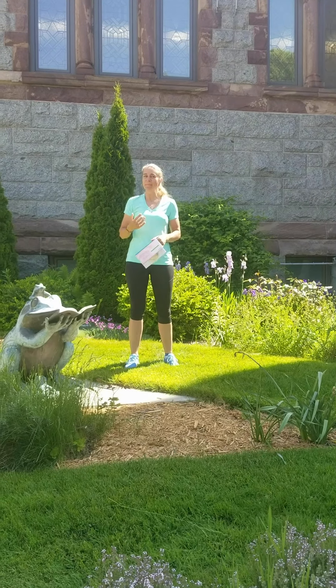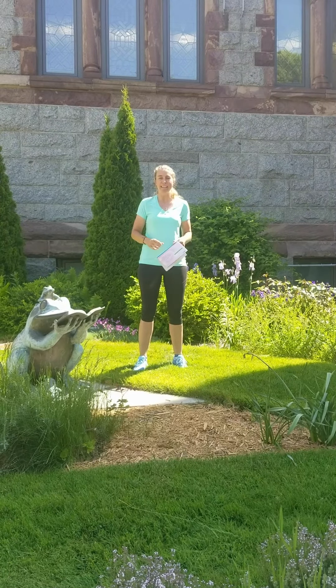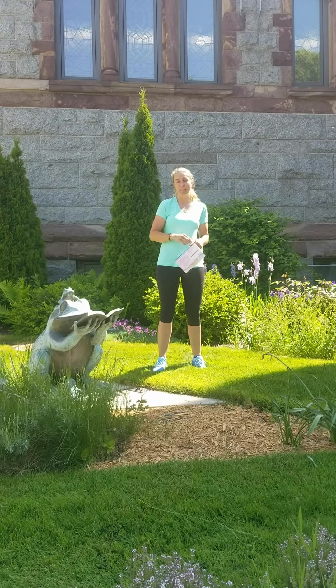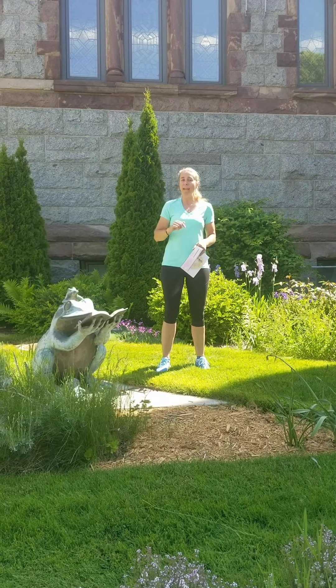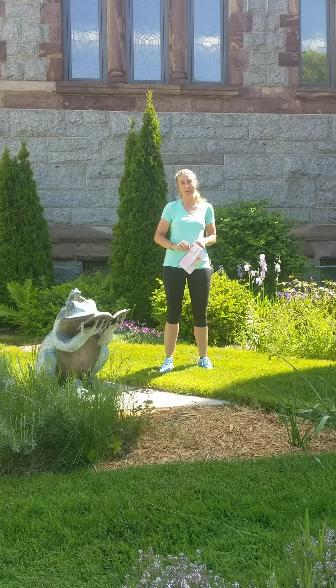Hi friends, I am Miss Amy with the YMCA, back again to do some special activities with you. Today we are going to get our bodies moving using Fitbits from the Healthy Schools, Healthy Communities curriculum, developed by the Michigan Fitness Foundation.